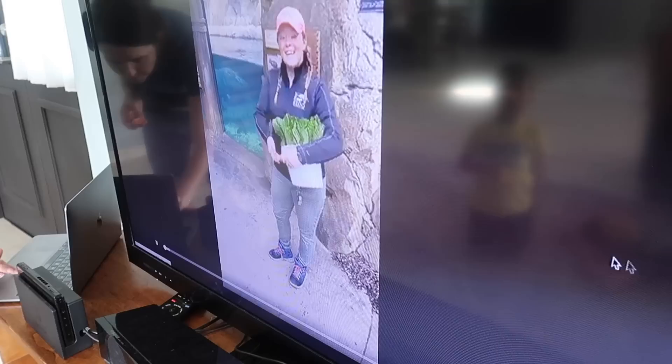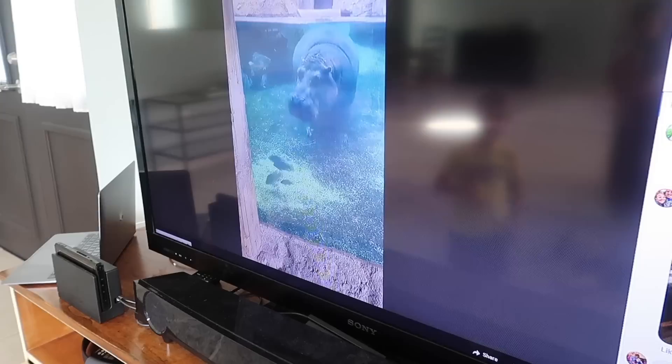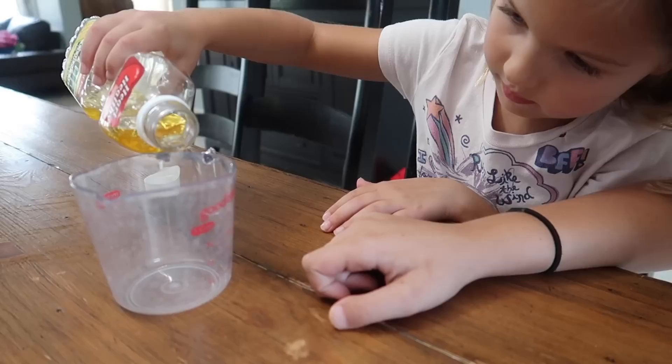Hey everybody, welcome to the Cincinnati Zoo. I'm Jenna, a keeper in the Africa department, and we're at Hippo Cove with Bebe and Fiona. Bebe is weighing in at 3,500 pounds and Fiona is just over 1,300 pounds. While so many people are home right now, the Cincinnati Zoo is doing these livestreams every day where they visit a particular animal and do a quiz afterwards after teaching a bunch of stuff about that animal. We think that's a really neat way they're connecting with people while everyone is home.